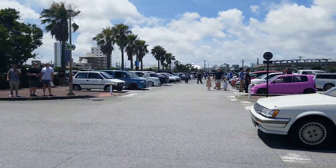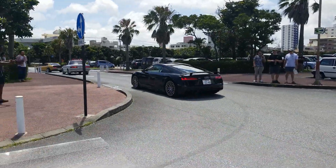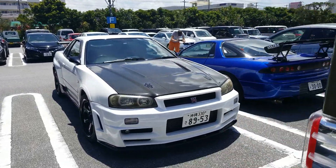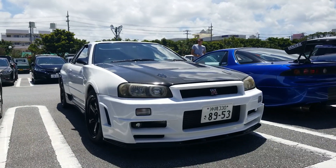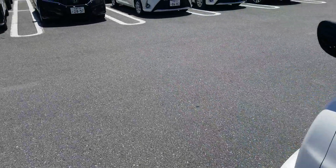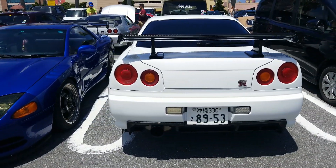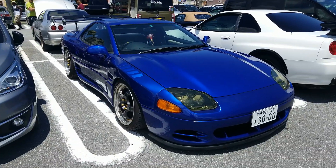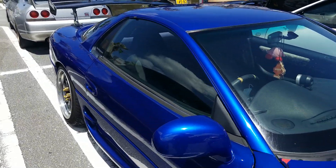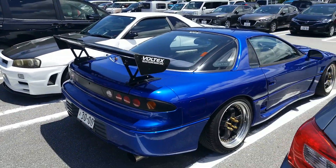Audi R8. Such a good day to be here, man. Another white R34 GTR — carbon fiber hood. Everything is carbon fiber: wing, diffuser, side skirts. This is a Mitsubishi GTO 3000GT — in the States it's like a Ferrari. Looks like some Workmaster wheels. This is the twin turbo model.